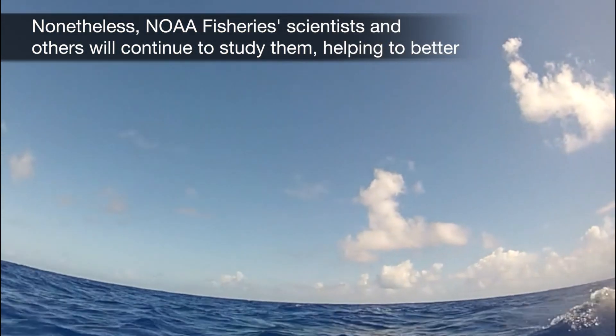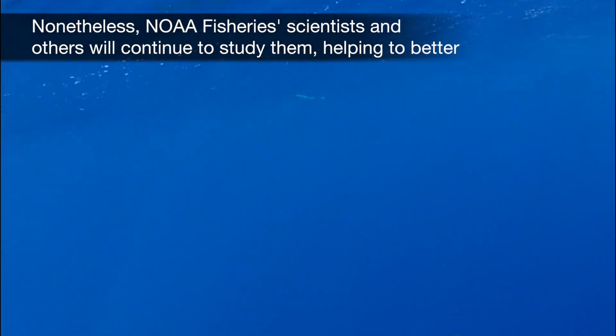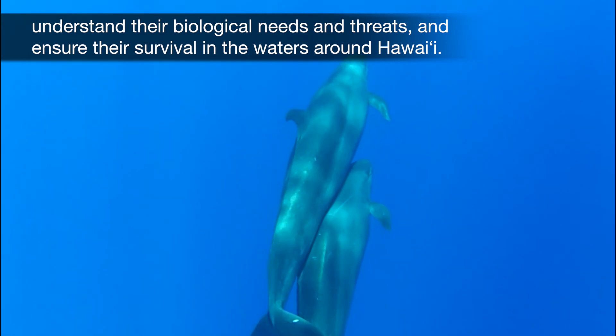Nonetheless, NOAA Fisheries scientists and others will continue to study them, helping to better understand their biological needs and threats, and ensure their survival in the waters around Hawaii.